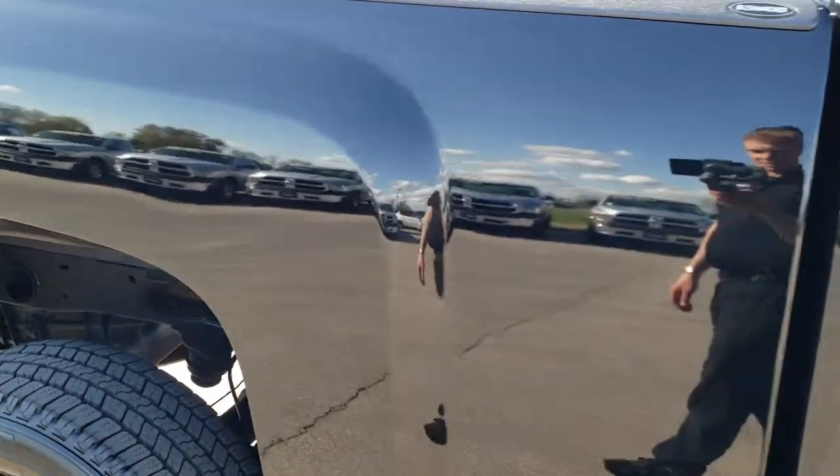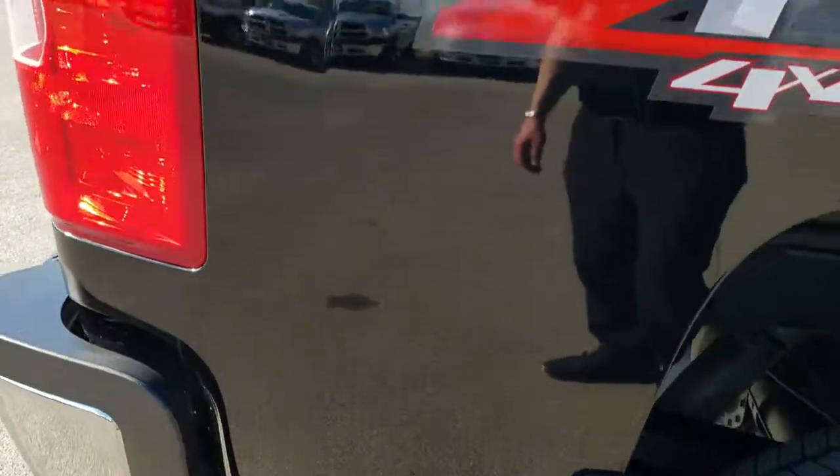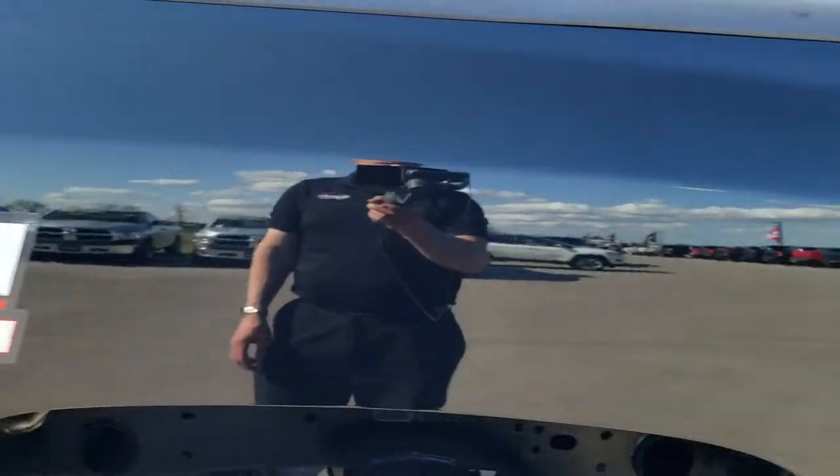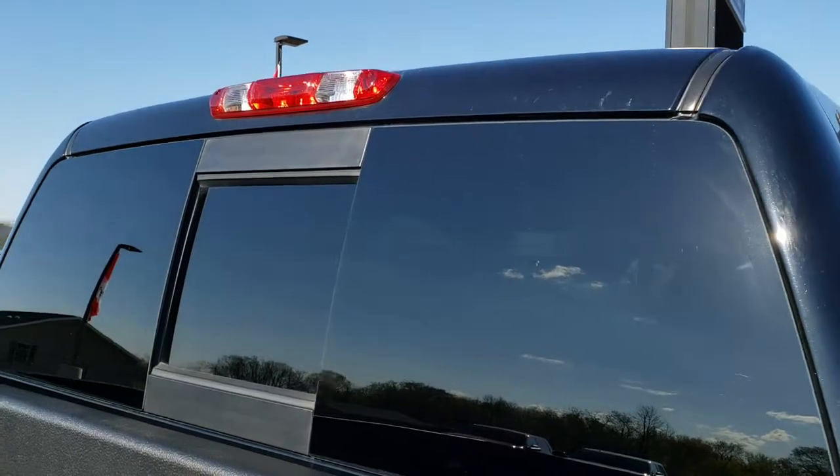We take these HD videos so if you are far away, or even close by and just cannot make the trip down, but you're still interested in purchasing the truck, you can still see the truck, hear the truck, and have confidence in the vehicle that you're looking at before you even get here.